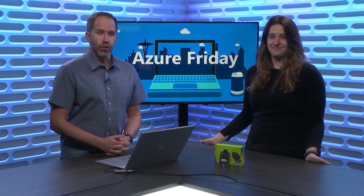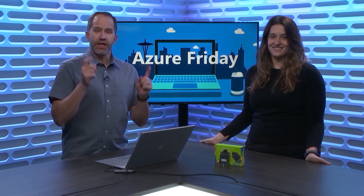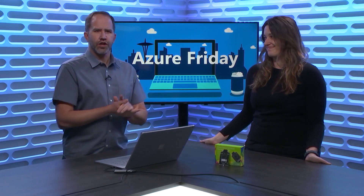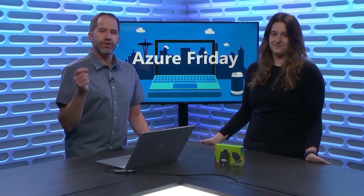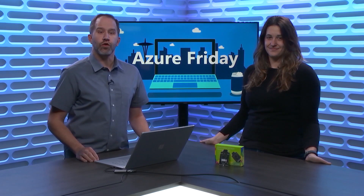Hey friends, back at Build 2018, we did a quick episode on Azure Sphere, and I promised we'd do a regular Azure Friday episode. Now that Azure Sphere is GA, Katie is here to give me an updated overview of IoT device security and how Azure Sphere delivers comprehensive end-to-end device security that protects devices for over a decade.